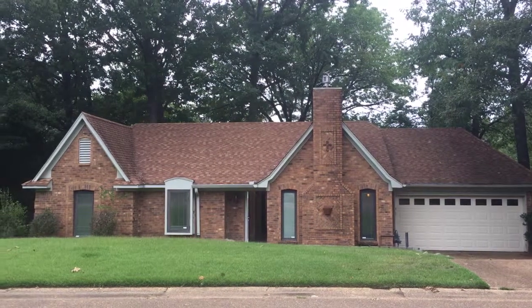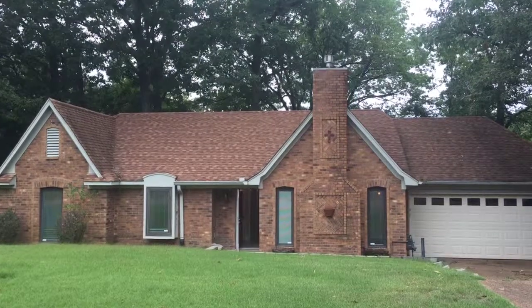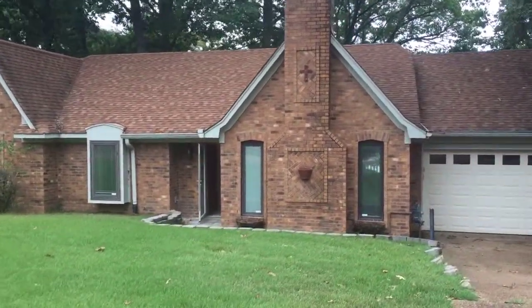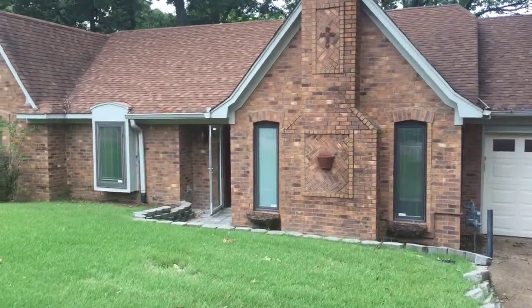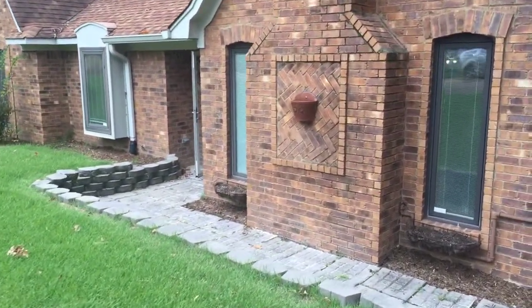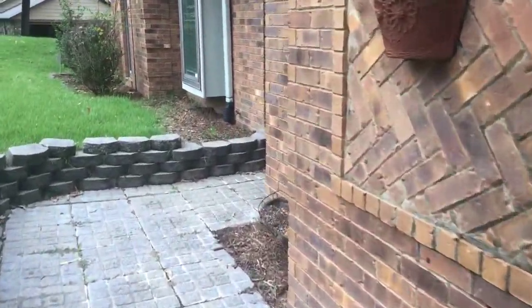Hello, this is Andrew with the Jander Group. Welcome to 4133 Cedar Point Road in Lakeland, Tennessee. This is a three-bedroom, two-bath home, approximately 1,450 square feet. This home does sit directly on the lake in Lakeland.